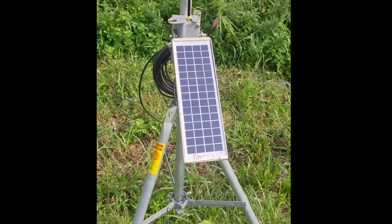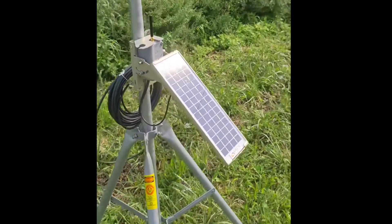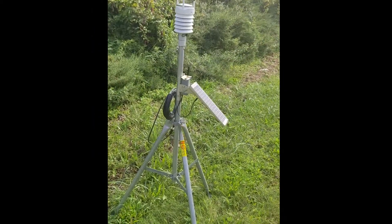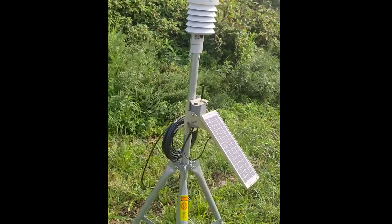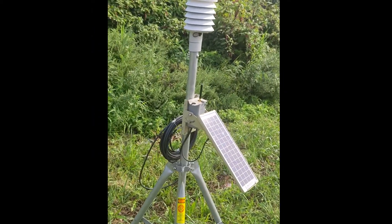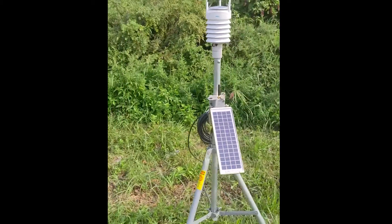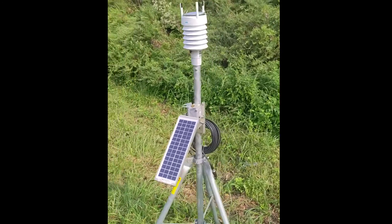It uses a very small 3 watt solar panel, very compact. It can be connected to a tripod like this, or you can connect that to any pole on your project site. There you go — you can see our automated weather station.